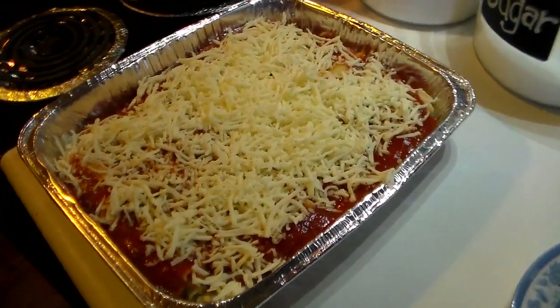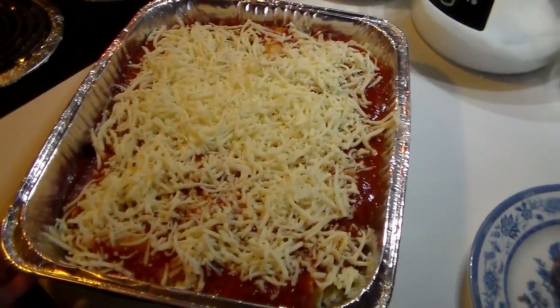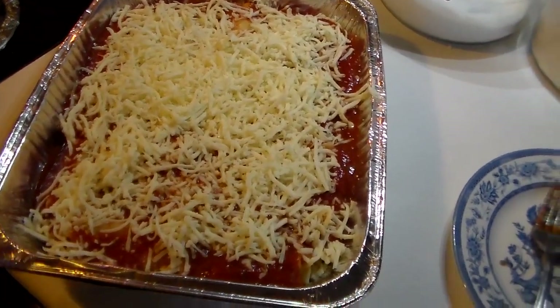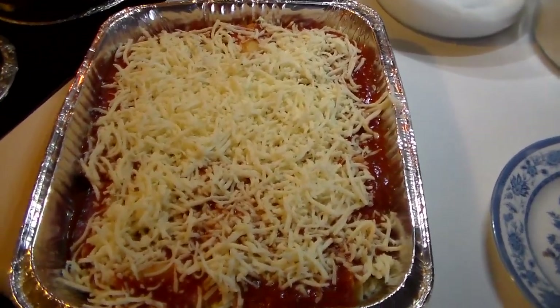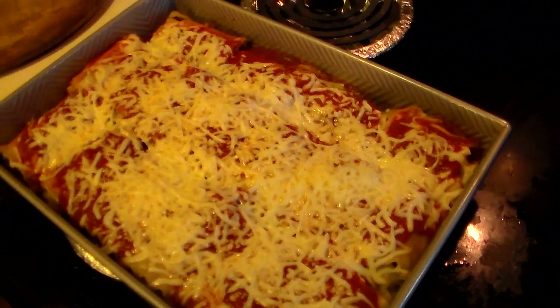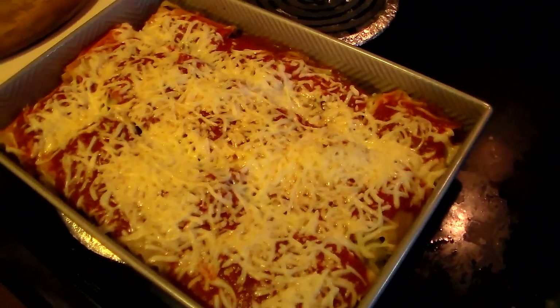It is dinner time. This one here is going in the freezer, but these are my stuffed spinach lasagna rolls — I will link the recipe down below. These are the ones that just came out of the oven with all the melted cheese on top, and that's what we're having for dinner tonight.